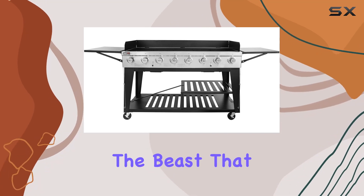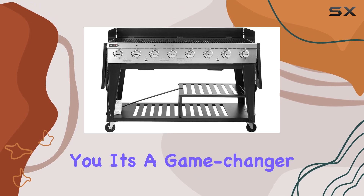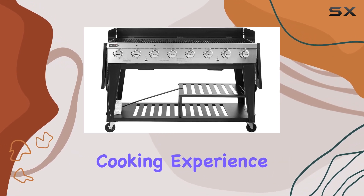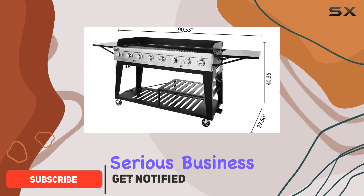Today we're diving into the beast that is the Royal Gourmet burner gas grill, and let me tell you, it's a game changer for your outdoor cooking experience. Boasting a whopping 104,000 BTU cooking power, this grill means serious business.